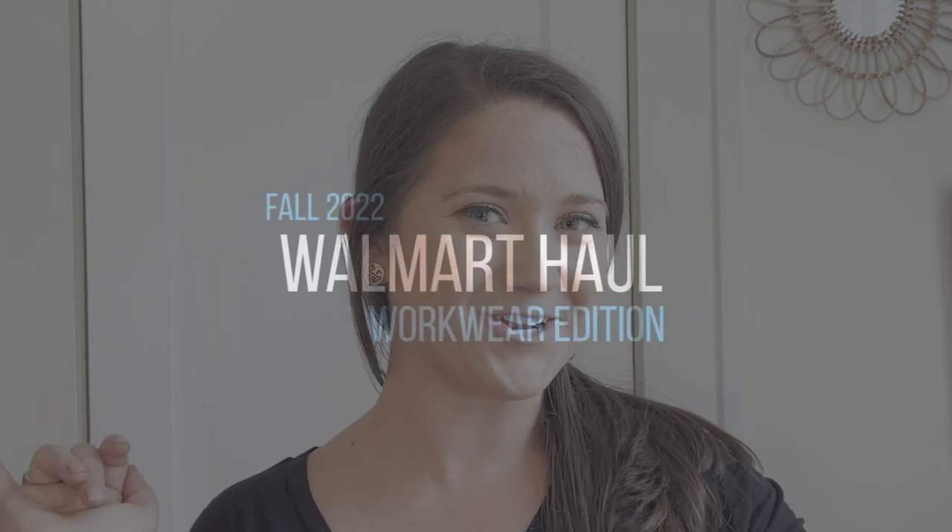Hey guys, what's up? Welcome back to my channel. Today's Walmart haul is going to be a workwear edition. So these are some really great finds for you guys to wear into the office — business casual, business professional type of clothes.